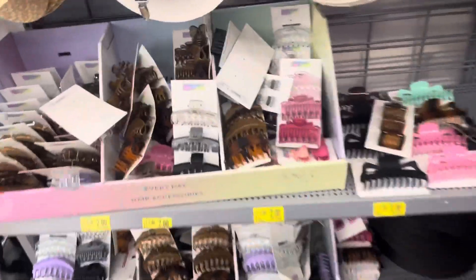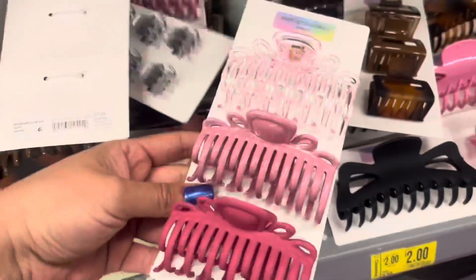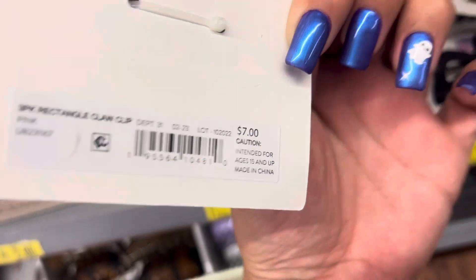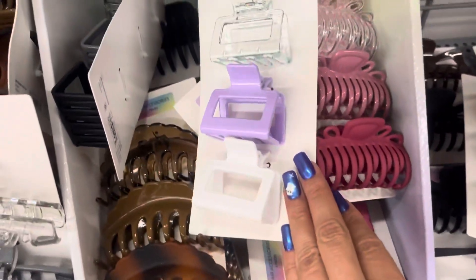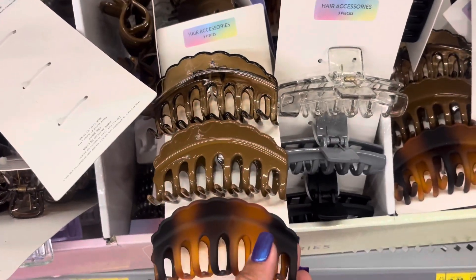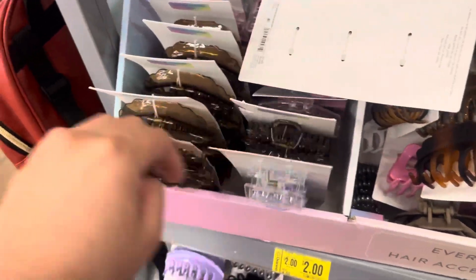I found all of these items on clearance. They have all of these clips for only $2 — great price on these. They do have different colors; they were $7. They have smaller ones and different sizes. Perfect time to grab them — you can use them as stocking stuffers. They're super cute and they have a bunch of them left.